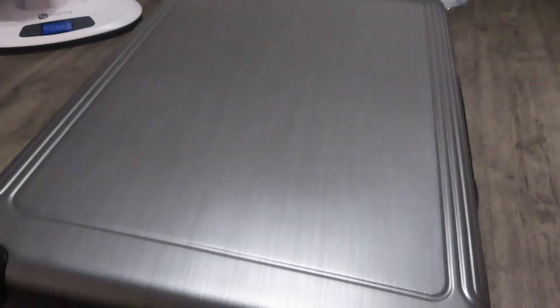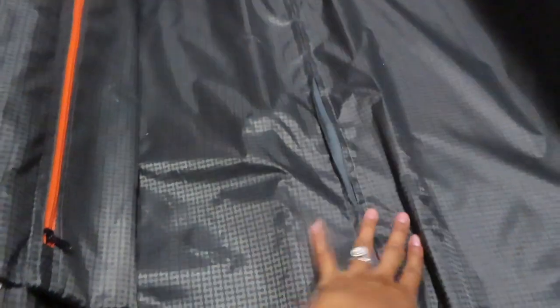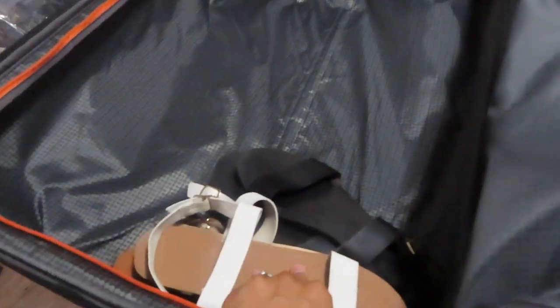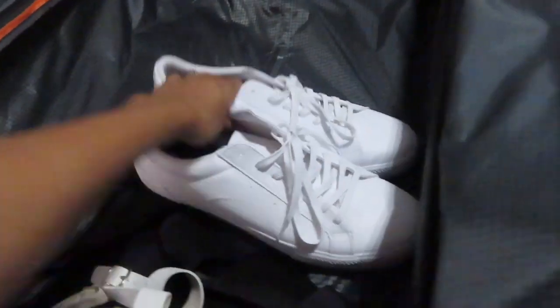This is the suitcase that me, Darius, and Cruz will be using - I got this from TJ Maxx, as shown in our shopping vlog. It's really big and hard, has cool 360 wheels for easy pushing. It has multiple pockets - a zippable space, another pocket, and a main section for clothes. I'm putting all our shoes here: I'm bringing brown, black, and white sandals, wearing sneakers on the plane. Darius is bringing just a white pair and a black pair.